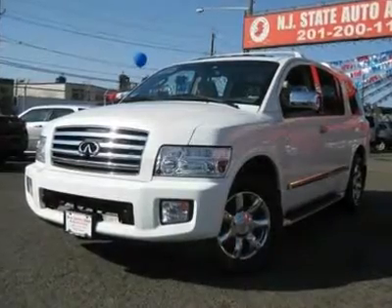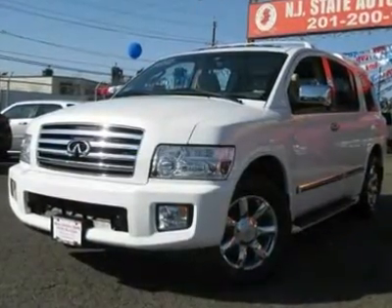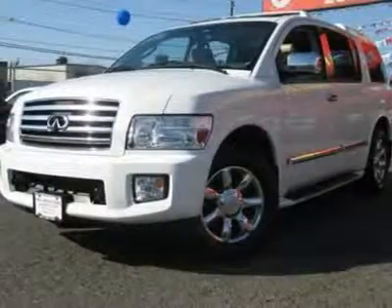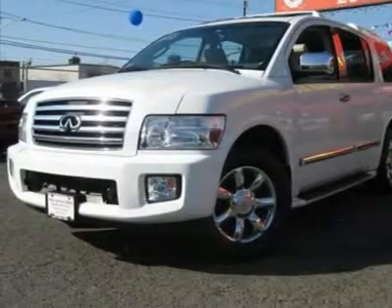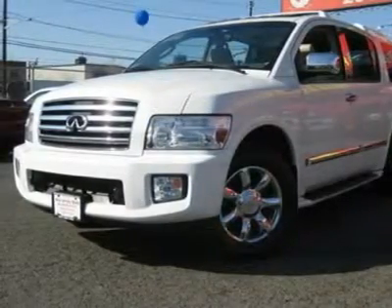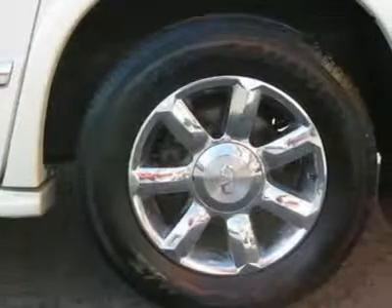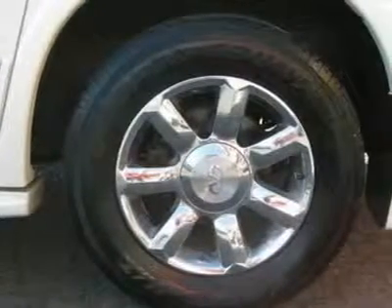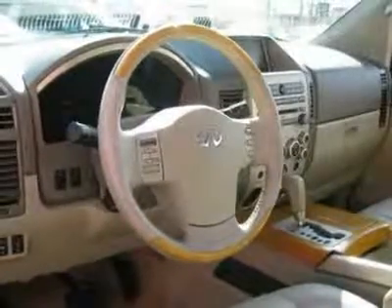It is equipped with a 5-speed automatic transmission. The vehicle is Tuscan Pro with a willow-blonde leather interior. It is covered by a limited warranty. Call now at 201-200-1100 or visit www.instateauto.com. You can see more photos of this vehicle, free Carfax reports and over 300 more cars, trucks, vans and SUVs.